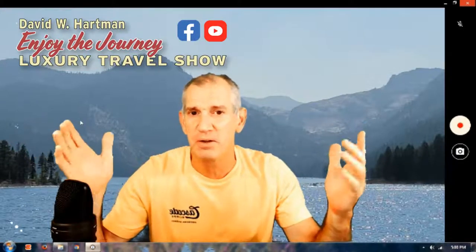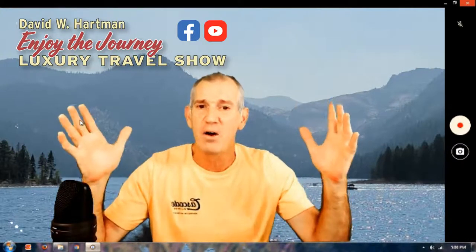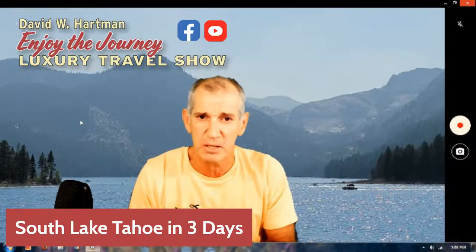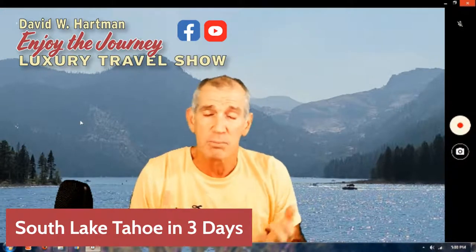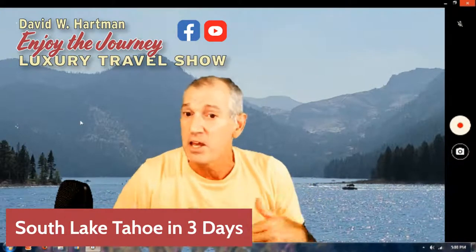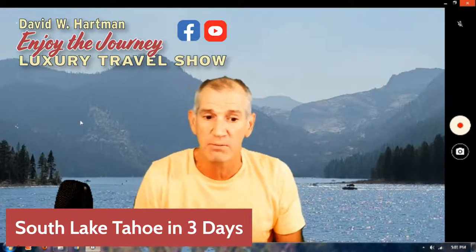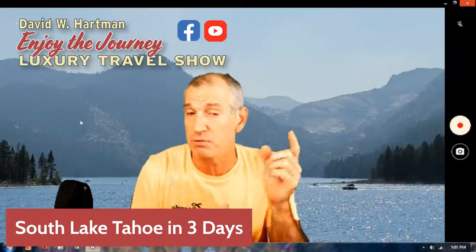Good afternoon, I'm David Hartman, owner of Fantastic Endeavors Travel Agency, here to talk about Lake Tahoe and our recent trip. We're talking about how to do Lake Tahoe in just three days, especially in South Lake Tahoe — we just got back last week, so stay tuned. Welcome to the Enjoy the Journey Luxury Travel Show, here on a wonderful Sunday afternoon. Appreciate you joining me on this live feed.